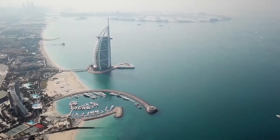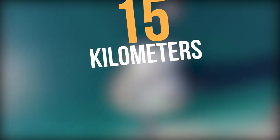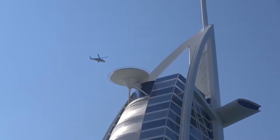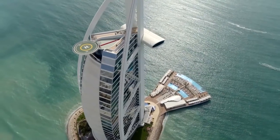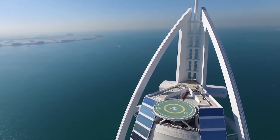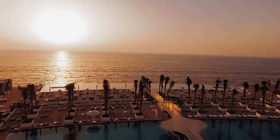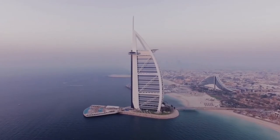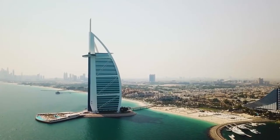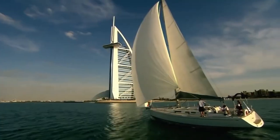The Burj Al Arab is located on an artificial and private island 15 kilometers south of Jumeirah, one of Dubai's earliest low-rise communities, with a private curving bridge connecting it to the mainland. It is one of Dubai's tallest hotels with one of the most exclusive viewpoints of the skyline. Although the hotel abides by strict limited access, tourists can enjoy tours and view the city from a coastal vantage point while sitting in some of the world's most luxurious interior design.